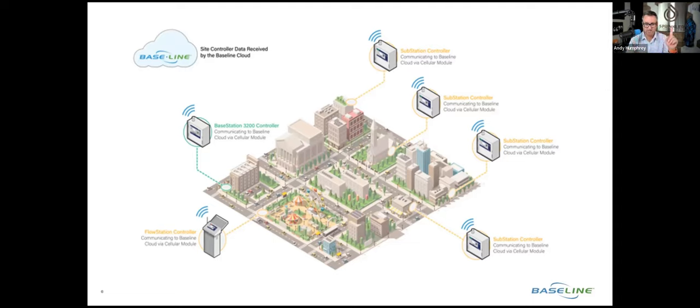One key point to help understand this: it's not device to device. The substation does not send a signal directly to the controller. It goes to the cloud first. Both devices communicate to the cloud via a cloud-connected device like Ethernet, Wi-Fi, cellular, or radio — but the radio has to have a backhaul or gateway to the cloud. Then those two devices can connect.